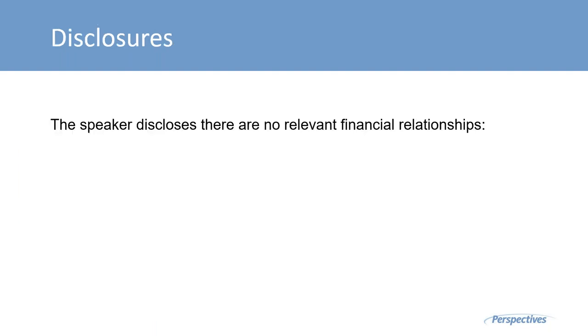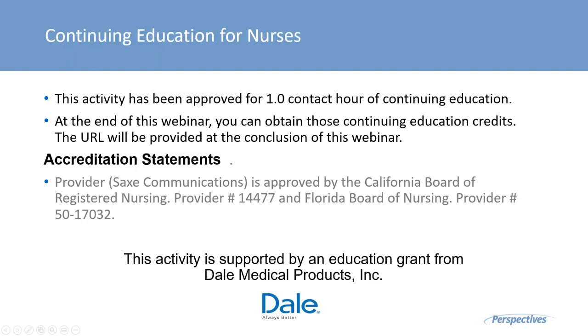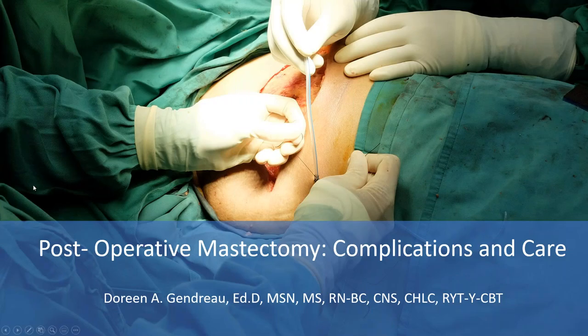The speaker discloses there are no relevant financial relationships. This activity has been approved for one contact hour of continuing education. At the end of this webinar, you can obtain those continuing education credits. The URL will be provided at the conclusion. This activity is supported by an educational grant from Dale Medical Products, Inc. Now I'll turn the presentation over to Dr. Doreen Gendro.